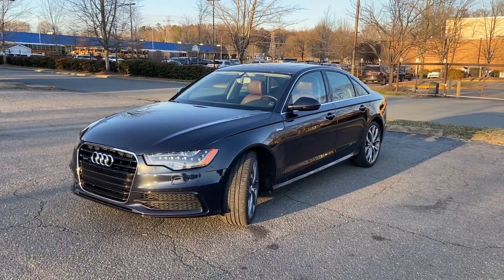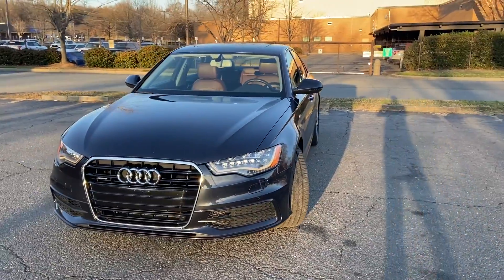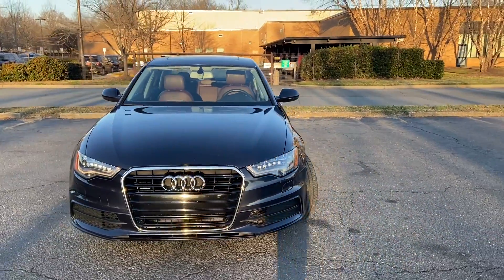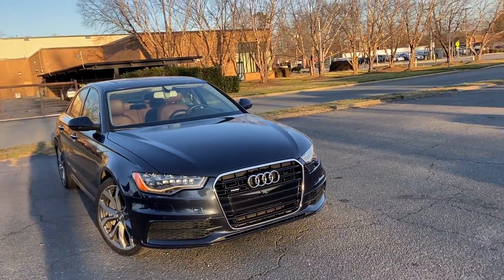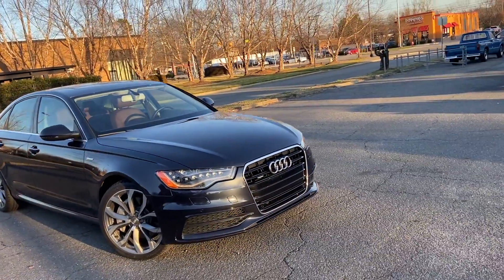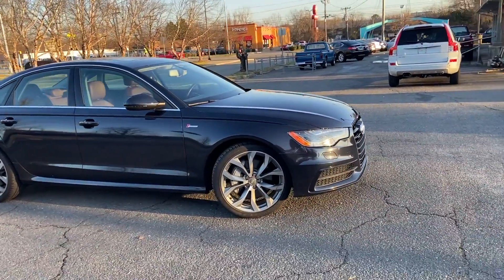Hey, this is Amin with Carolina Auto and Porsche. Here's the 2013 Audi A6 you guys have been waiting for. We just got it back from Audi of Northlake. I'm going to do a short video. I'll have a professional video and pictures uploaded tomorrow as soon as we get the vehicle detailed.